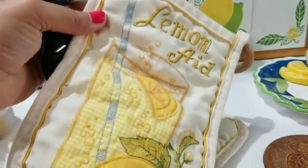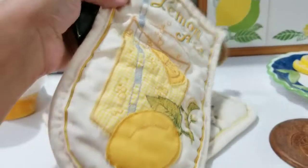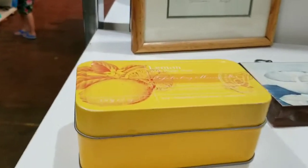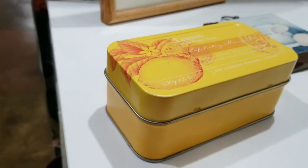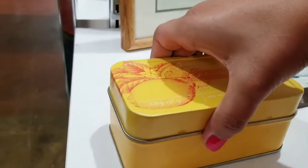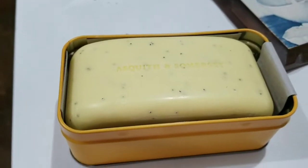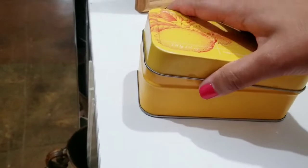Here I am bringing you guys up to a lemon-themed shelf where they have tons of kitchen goodies. I figured I'd show you this because it kind of looks like it was hand embroidered. And also this little tin here — I am drawn to tins — I opened it up and it had some wonderful smelling lemony soap. I wish you guys could smell it, it smelled amazing.